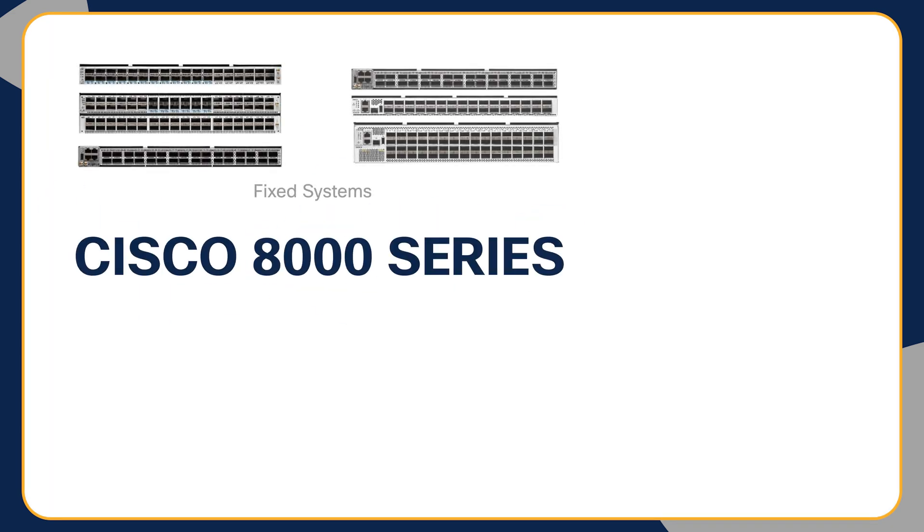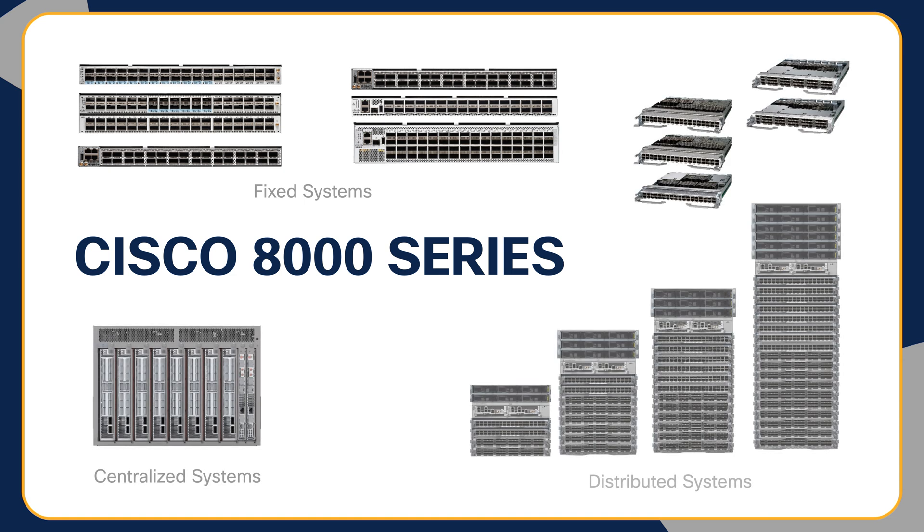Cisco introduced the 8000 platform in 2019, powered by the groundbreaking technology of Silicon One ASIC innovation. Primarily targeted for core use cases, we expanded to the peering use case in 2021. Cisco 8000 also provides unmatched forwarding performance with future flexibility using the 20 years of industry-hardened carrier-class XR operating system.